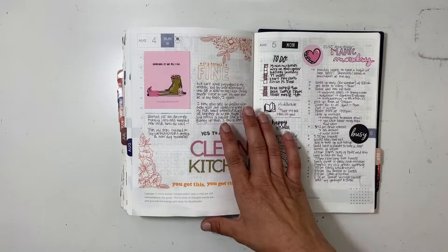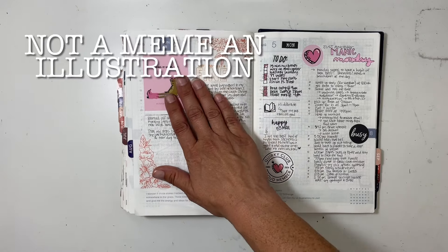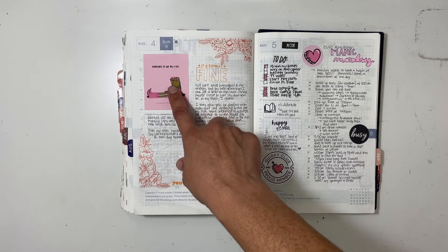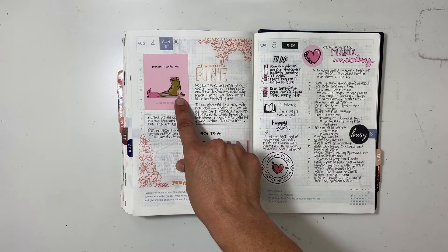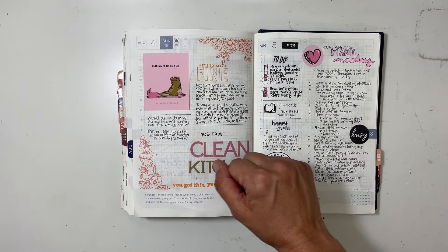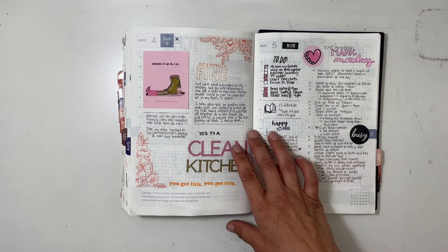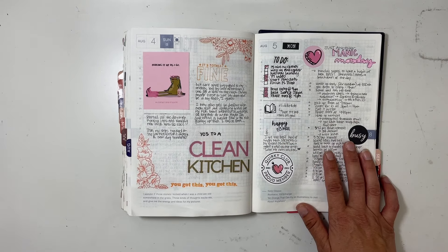I loved this meme that says 'making it up as I go' — it's a frog or toad sitting with cowgirl boots and what looks like an iced tea or boba tea. I went with that and actually pulled it into my computer so I could type out the title and match the colors perfectly, then added some orange stickers and stamping.